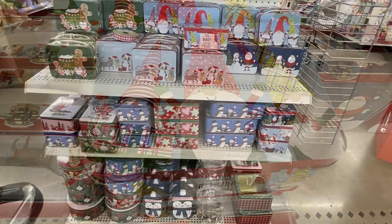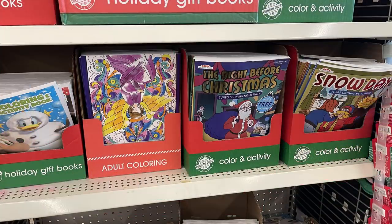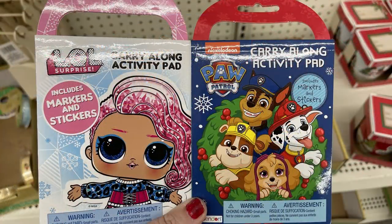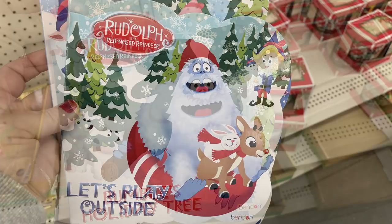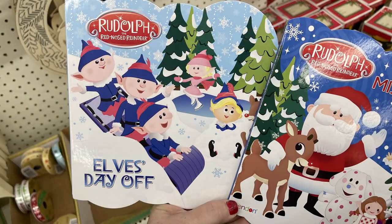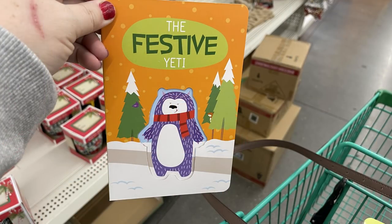They had a bunch of books and coloring books for the holiday season — a lot of little kid books, some carry-along activity books that come with crayons, featuring popular characters like Paw Patrol. The Rudolph the Red-Nosed Reindeer books — there are a couple in the series — are board books that the little ones won't destroy. I found four in that set, plus others with gingerbread man, The Festive Yeti, The Cheerful Santa, and smaller ones like The Christmas Tree and Santa Claus.